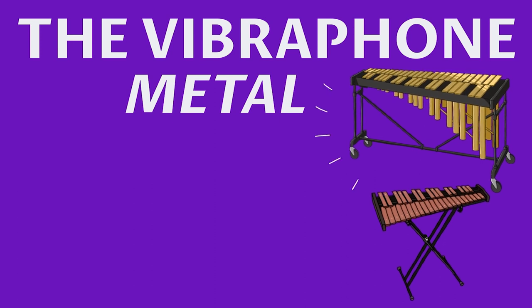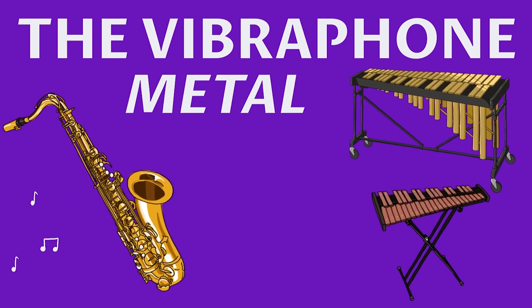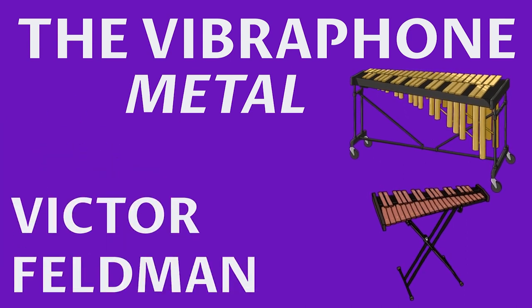Number five: the vibraphone is an instrument similar to the xylophone but has metal rather than wooden bars. The vibraphone is hugely popular in jazz, and its greatest players include the British musician Victor Feldman.